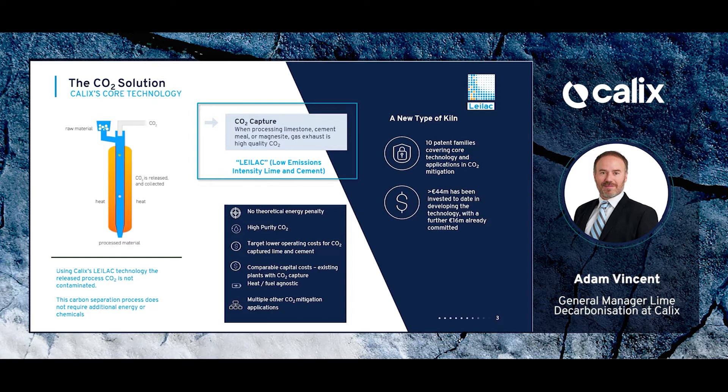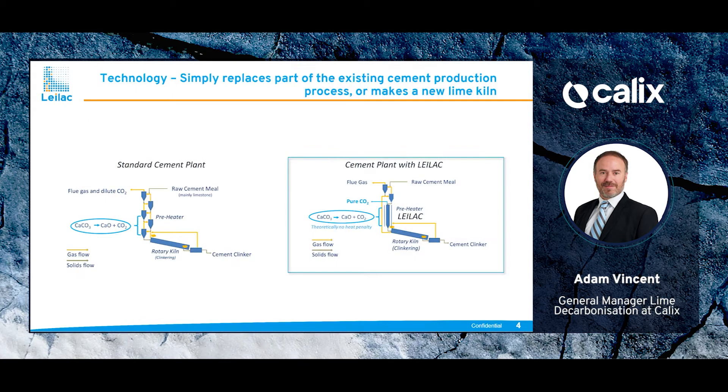In our case, any CO2 that is released from the limestone is captured directly and is of high purity.